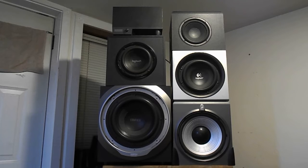It's kind of a weird thing. I don't know why, because being shielded is kind of standard for computer speakers.